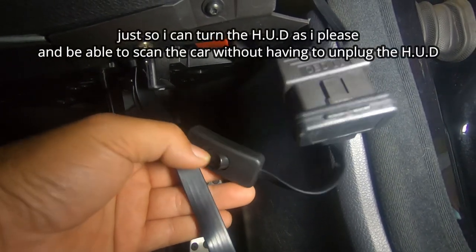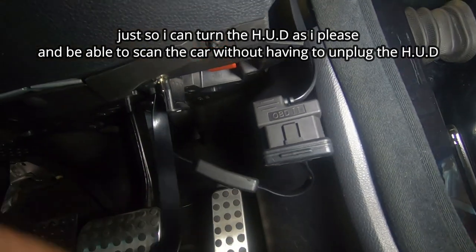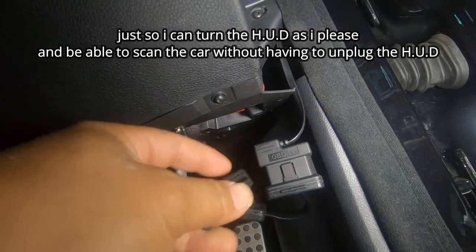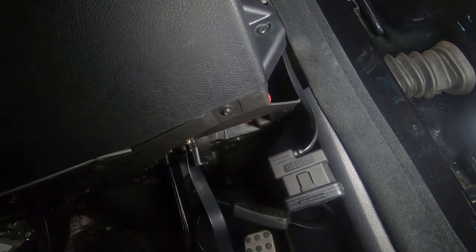You will hear it turn on and off now. That beat turns it back on — that turns it off. I just wanted the extra feature to be able to turn it on and off as I please. So anytime I wanted to scan the car, if I ever have an error message, I wouldn't have to unplug it. That is why I went with the splitter.